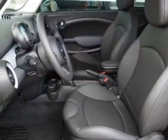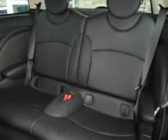This Cooper Hardtop boasts a 1.6-liter inline-four engine, and has a 6-speed manual transmission.